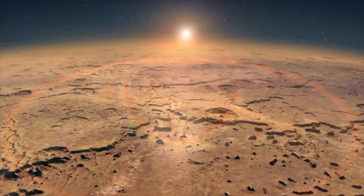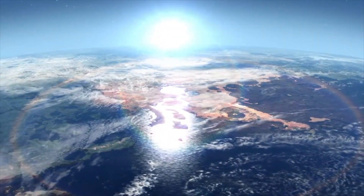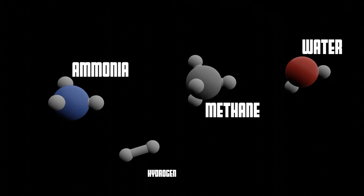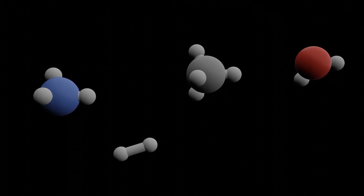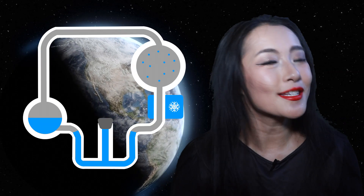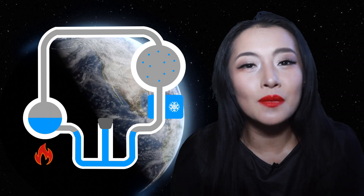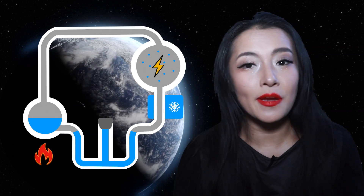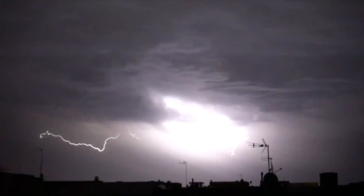The purpose of the experiment was to simulate the initial conditions on Earth. They put simple inorganic compounds — water, methane, ammonia, and hydrogen — inside a sealed system. This system was then subjected to heat, as it would experience through the Sun, and also electric shocks, as it would experience through atmospheric lightning.